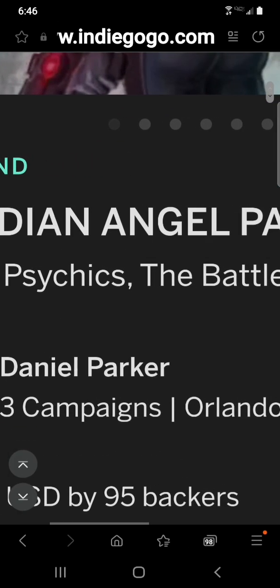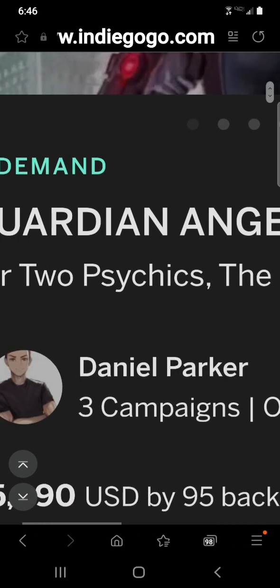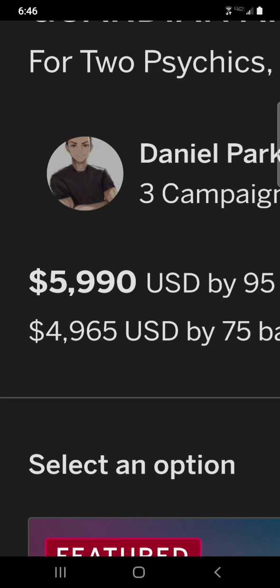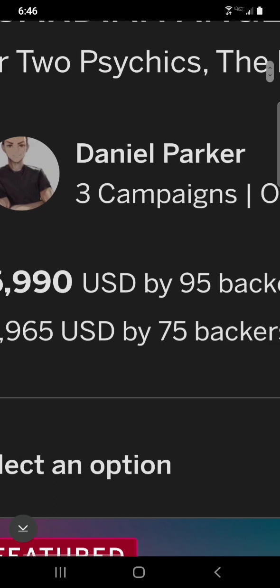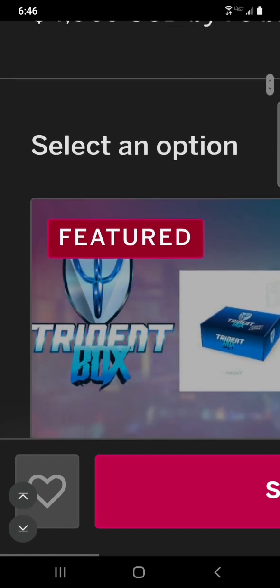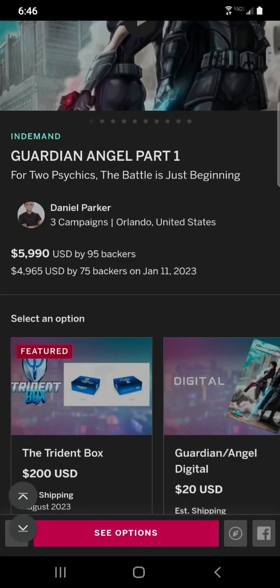For two psychics, the battle is just beginning. Here's Daniel — he's raised $5,990 by 95 backers. You can see this one's in demand, so we'll take a look at the tiers.